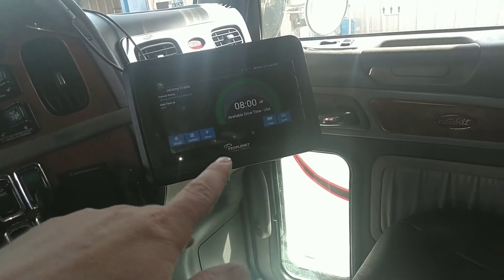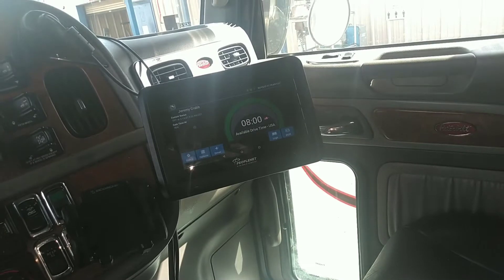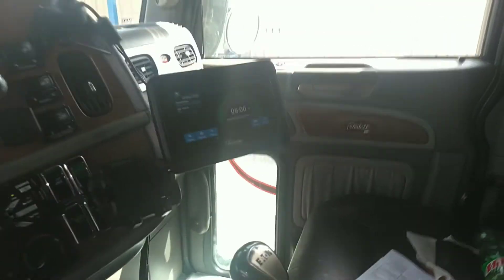I have to have an e-log and that tells me when I can drive. I have a lot of rules I have to follow, and how many hours I can drive in a day is one of them. This is my bunk back here and that's where I sleep.